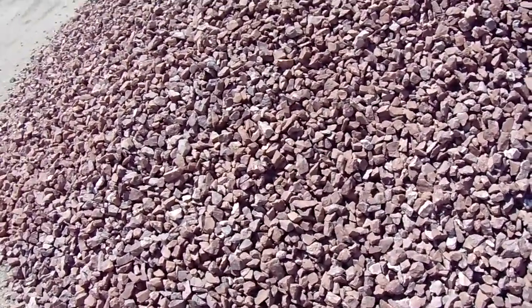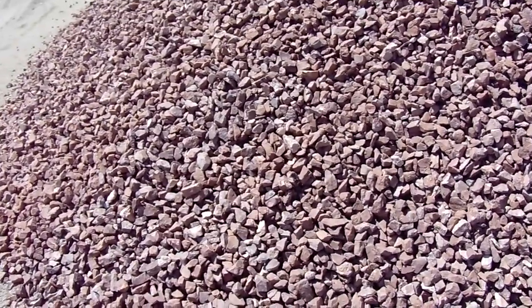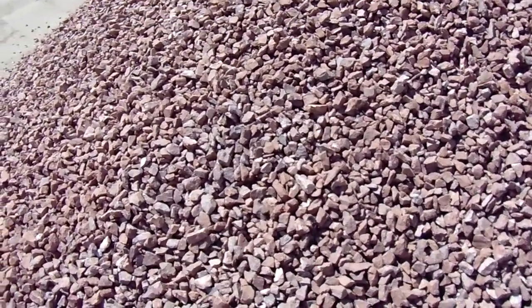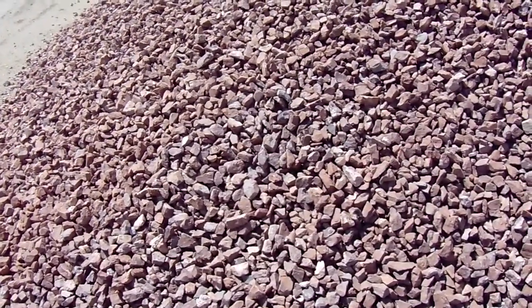This is Chris and what we're looking at here is a rock called mahogany rock. This is a Las Vegas Henderson material, so it's a great deal for any of you people out there in southern Nevada.